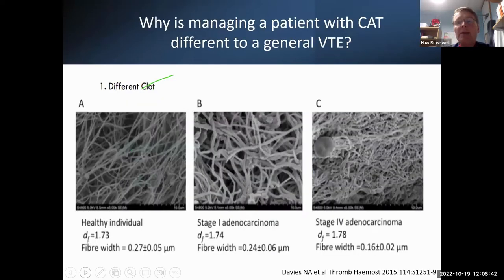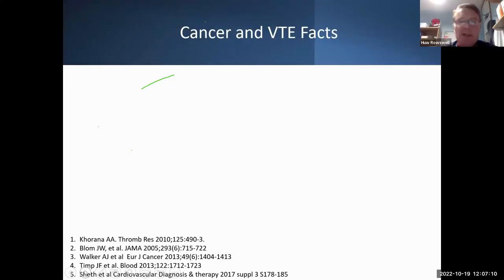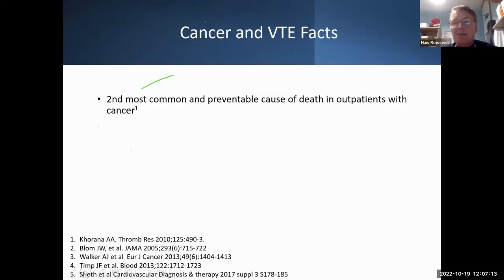Not only do cancer patients have a higher risk of thrombosis, the clot they develop is also different. These slides show a normal individual's clot compared to different types of adenocarcinoma clots — it's not purely simply that they develop a clot, the clots themselves are different. And thrombosis is probably the second most common cause of death within these patients after the primary cancer.